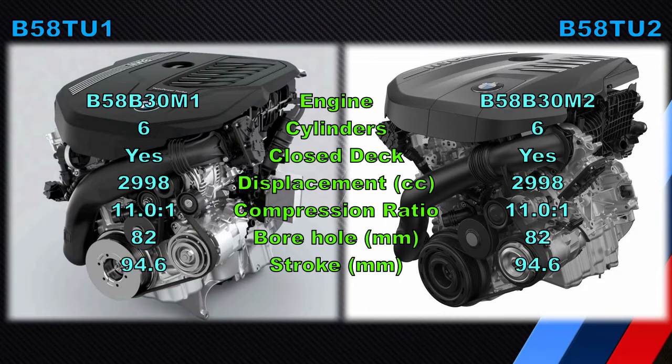Calling this engine an evolution of a previous engine is not doing it justice — it is basically a redesign of the B58. It is just astounding how many differences there actually are between the B58B30M1 and the B58B30M2. Going forward, we'll call the B58B30M1 the B58T-U1 and the B58B30M2 the B58T-U2.